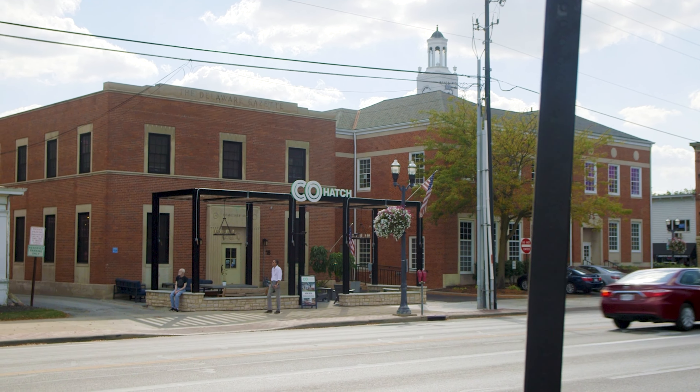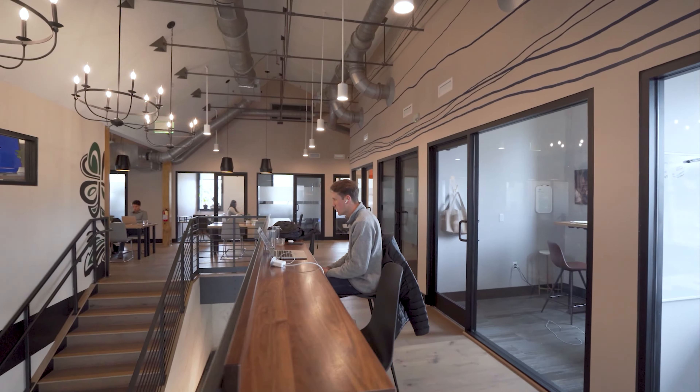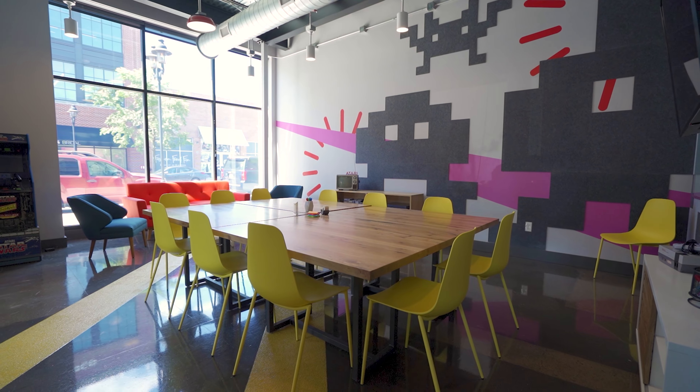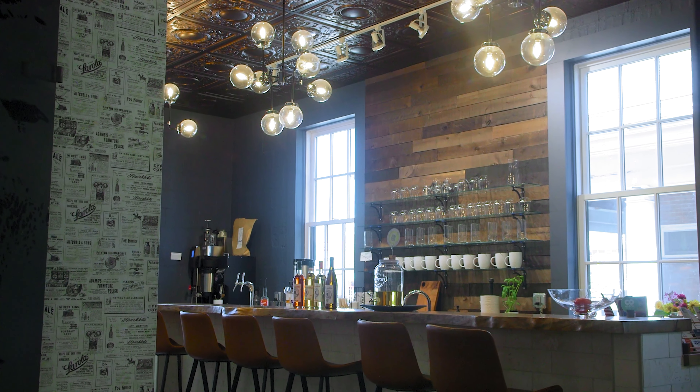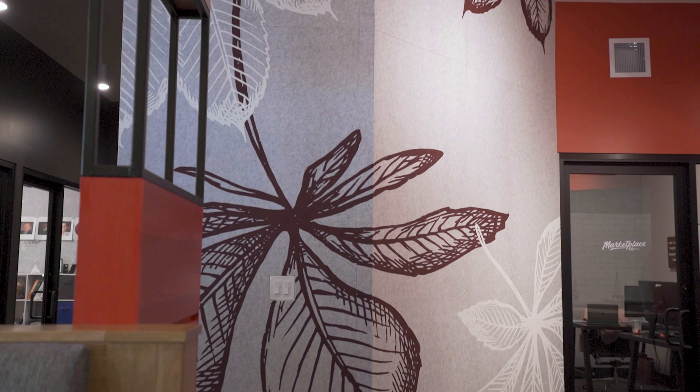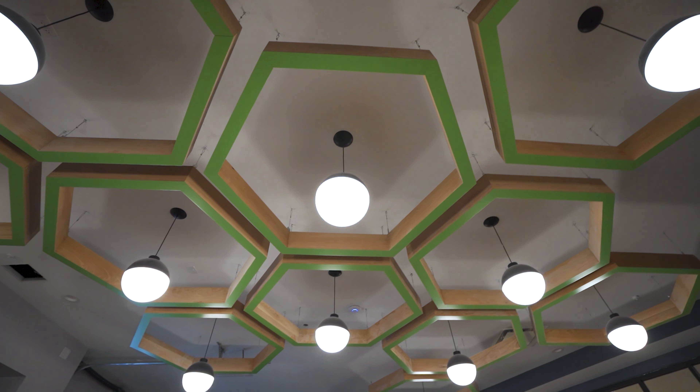If you've ever set foot in a Co-hatch, you were probably struck by the stunning beauty of the space, the unique architectural features, and the playful designs throughout. You might have wondered where the inspiration for such designs came from. And the answer is, it's actually quite thoughtful. We pride ourselves in not being this cookie-cutter co-working space where everything looks the same and we just keep doing the same thing over and over again. The unfortunate part about that is that it takes us about eight months to two years to build any space, because we do it with such intentionality.